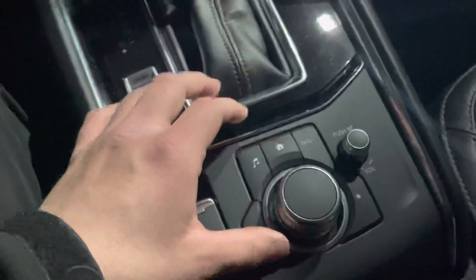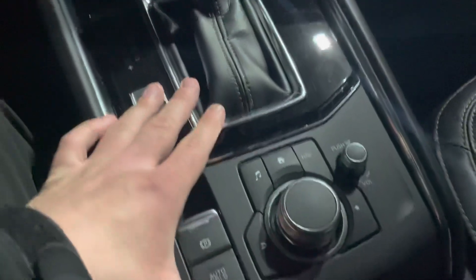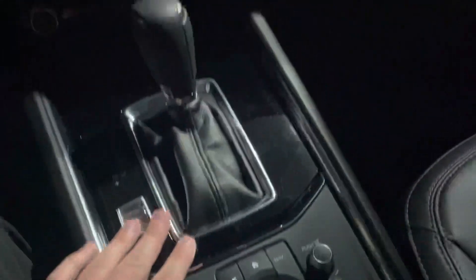Let me hop on in. Heated seats in the front. Nice, easy-to-read display. I wish I had the key — I'd turn it on. But you control the display with this knob down here, and it looks like it does have a navigation system on it as well. But it's a nice little Mazda.